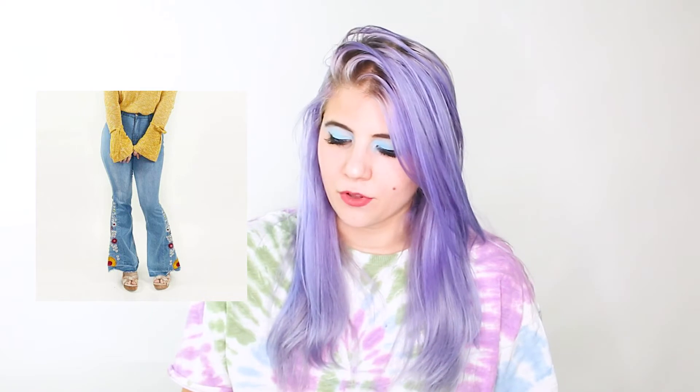I also sold a pair of Retro Flare Y2K Boho High Waisted Floral Embroidered Jeans. They weren't a known brand and didn't feel great quality, but they were really cute. They sold for $15, minus $1 COG, so I made $14. Then this Free People Intimately Crochet Lace Trim Midi Slip Dress in White also sold for $15, minus $1 COG — so I made $14 once again.